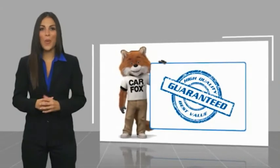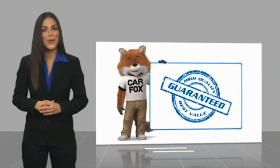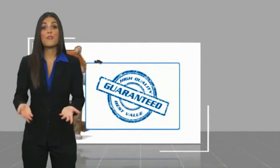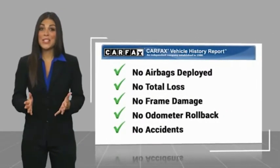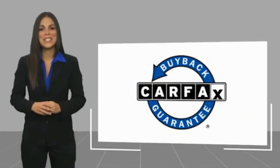Here's another high-quality vehicle with the Carfax Vehicle History Report. Be sure to find a complimentary copy of this report online, or contact the dealership. This vehicle qualifies for the Carfax Buy Back Guarantee.